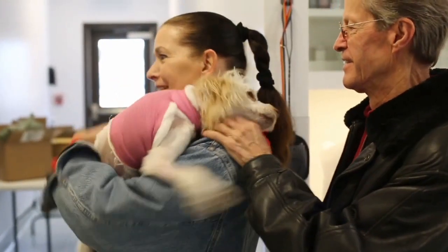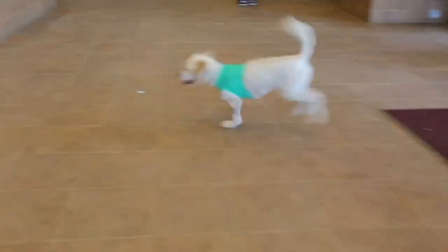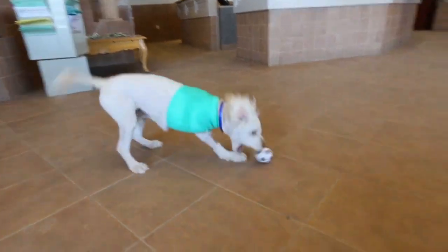We wired his jaw and shaved his matted fur. He is a completely transformed dog. The jaw is healing really well. Just a very energetic, sweet, loving, little jump-in-your-arms kind of dog. He's a great little guy.